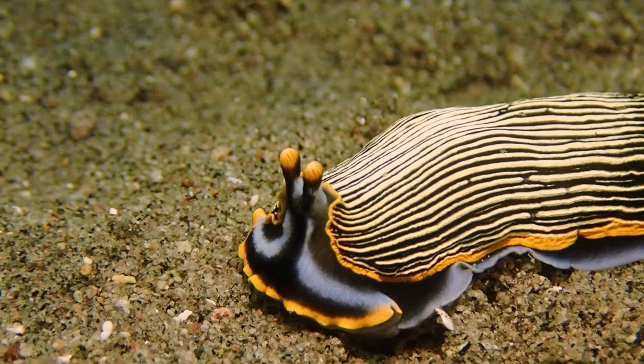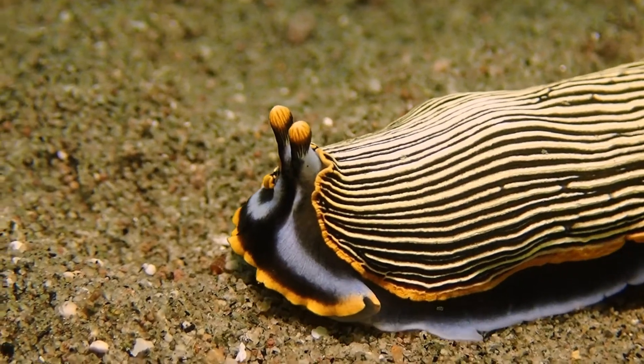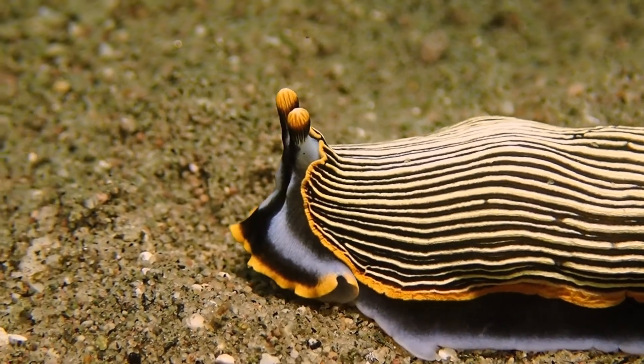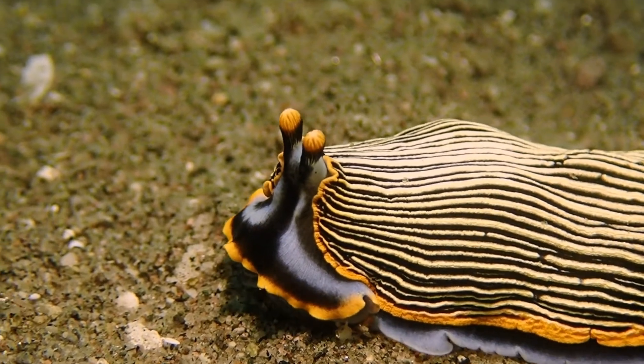A number of nudibranchs are not particularly active. This Armina is crawling at a very moderate speed. I actually have another video just out where I sped up the movement of these nudibranchs using timelapse — a link to the video is below, please check it out. Now the question is: what would they feed on?